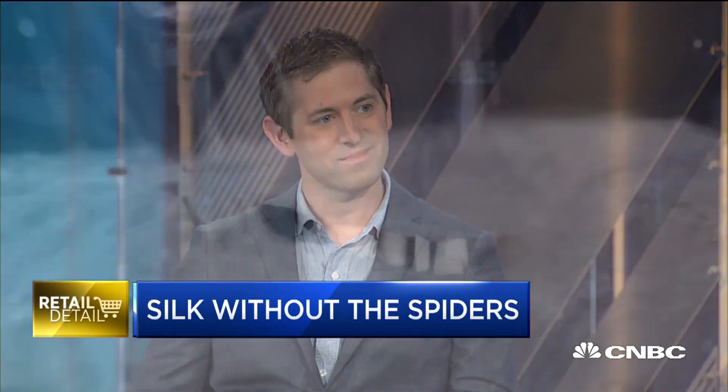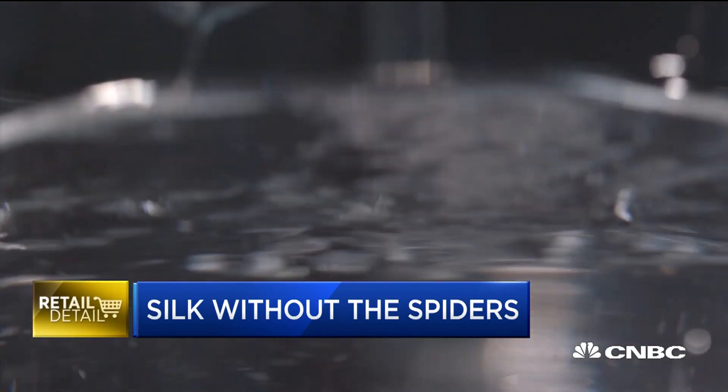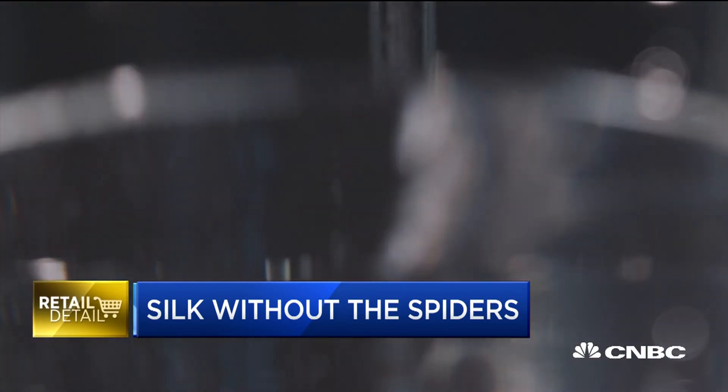We started this technology company right at graduate school to take that material and turn it into something we can use for consumer products. It wasn't a very easy path to get from there to here — a short 14 years.